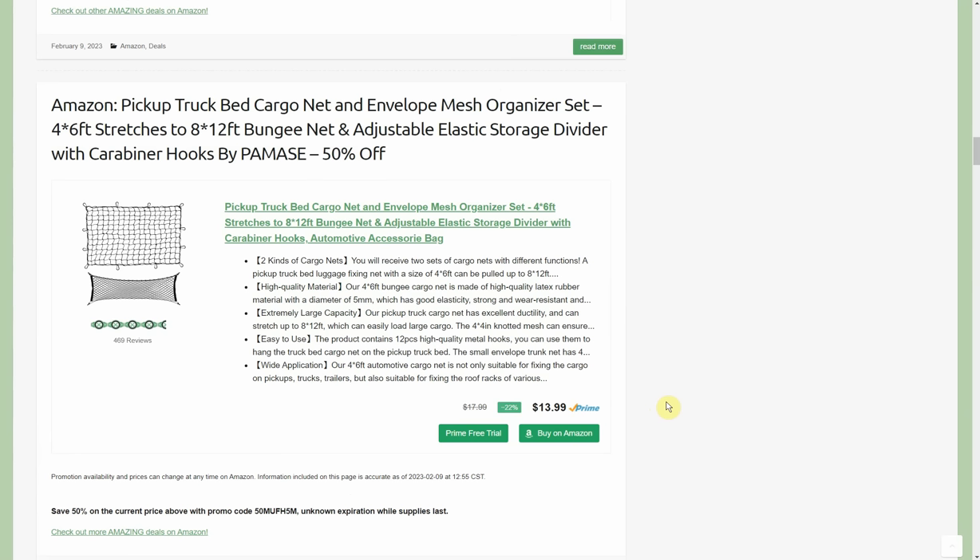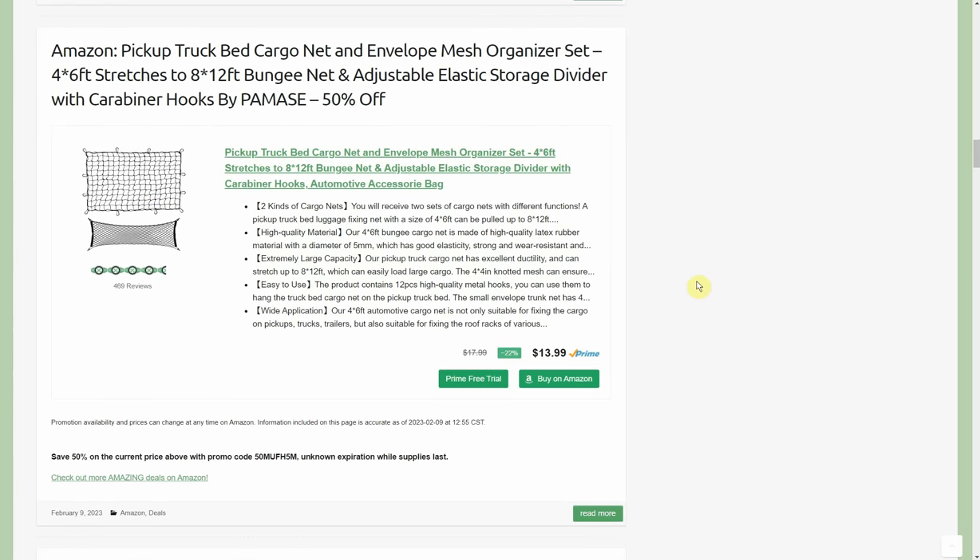This one is specifically for trucks, but you'll find other ways to use it — with a trailer, a lawn cart, whatever you need to hold things from blowing around. Pickup truck bed cargo net — it also comes with a little mesh divider. It's by Pemaze and it's 50% off on top of an already discounted price. Normally $17.99, on sale for $13.99, and then a 50% promo code brings it down to $6.99. It also comes with 500 or so carabiners — you'd pay that just for those alone.